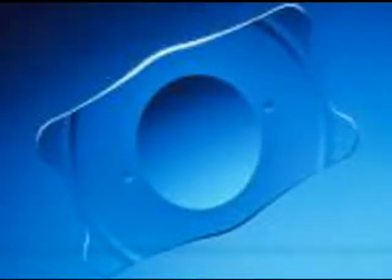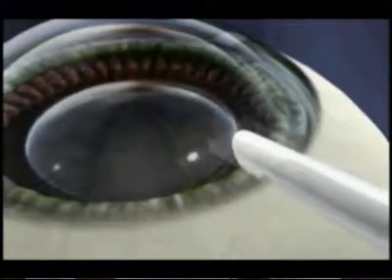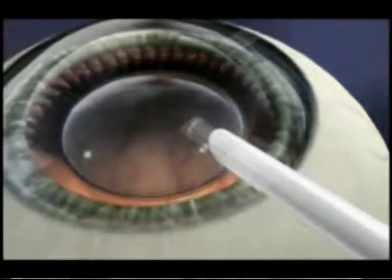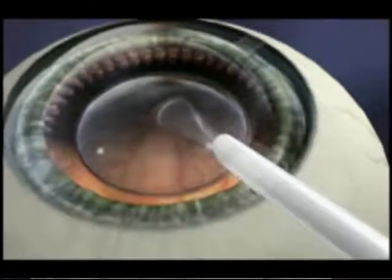The Visian Star ICL is an implantable contact lens made of the same material we use in new intraocular lenses for cataract surgery. It's a very thin lens that folds and is inserted through a very small incision on your cornea, and it opens underneath the anterior chamber space and is placed underneath the iris in a very small space called the posterior chamber.